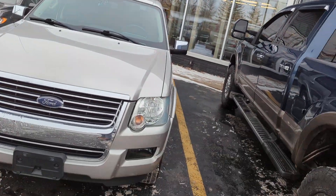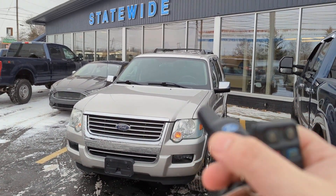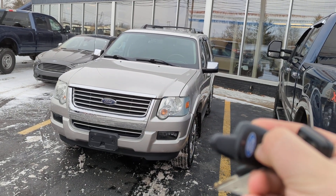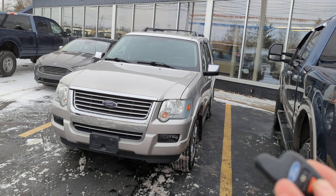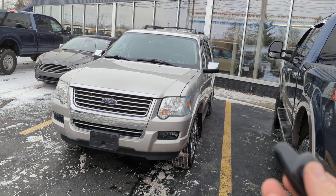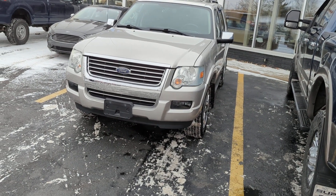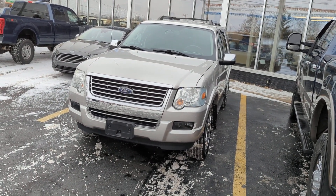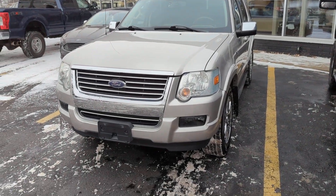It actually just came out of the detail shop, so it is looking great. Let's go ahead and remote start it for you. There we go — had to push it twice.